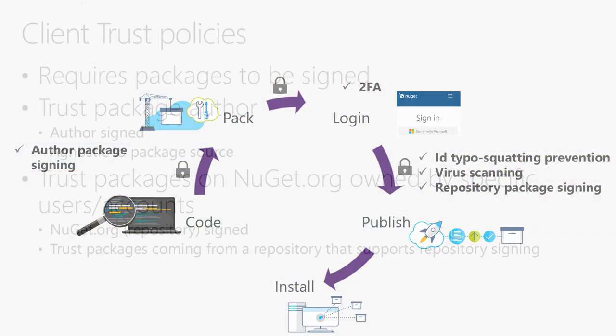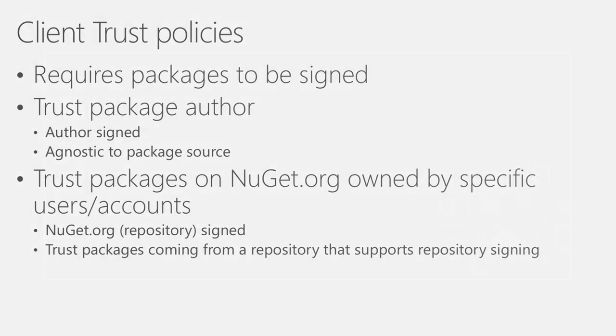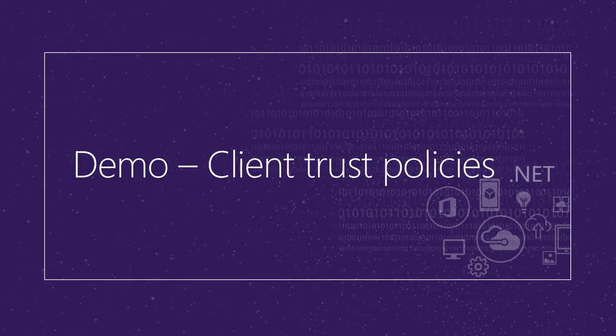Now, that was the publishing side. Let's see what you can do when consuming packages. We have something called client trust policies. This allows a package consumer to define policies such as: I want to trust a package authored by a certain author, or I only want to trust packages that come from a specific feed like NuGet.org, and you can get more specific by saying only from these specific users or accounts. Let's take a look at a quick demo of how you can do this in your day-to-day flow.